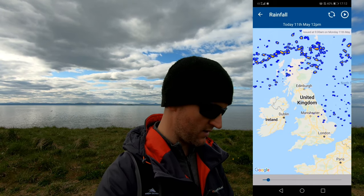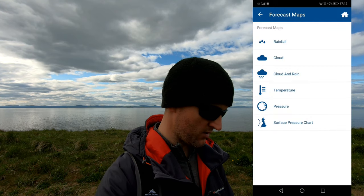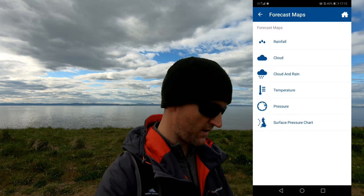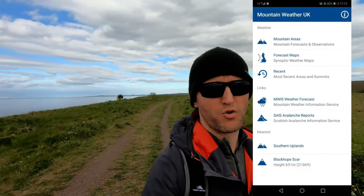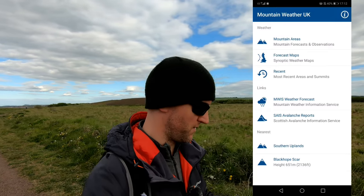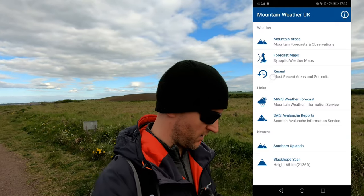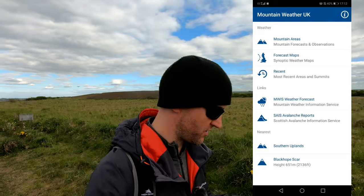It's got temperatures and other nifty little things. It's not an essential app, but if you've got data, it's really good to pull all the forecasts together into one handy app. It's also got the Avalanche Information Service, which is only available for Scotland at the moment.